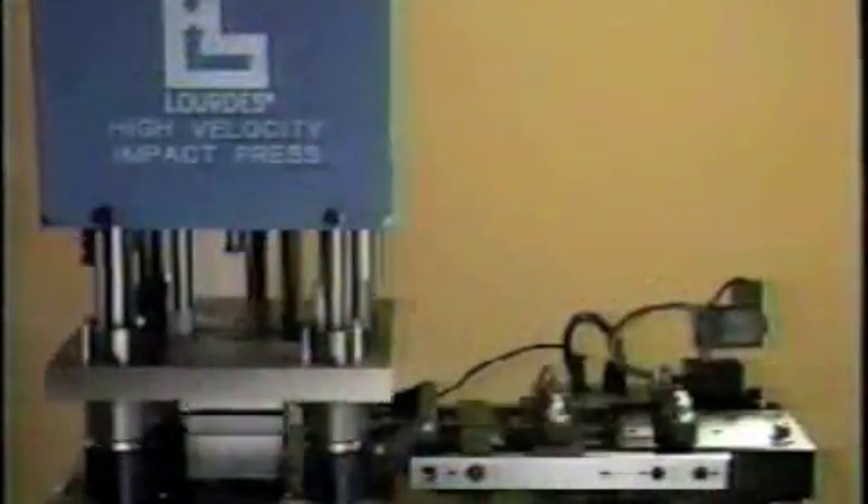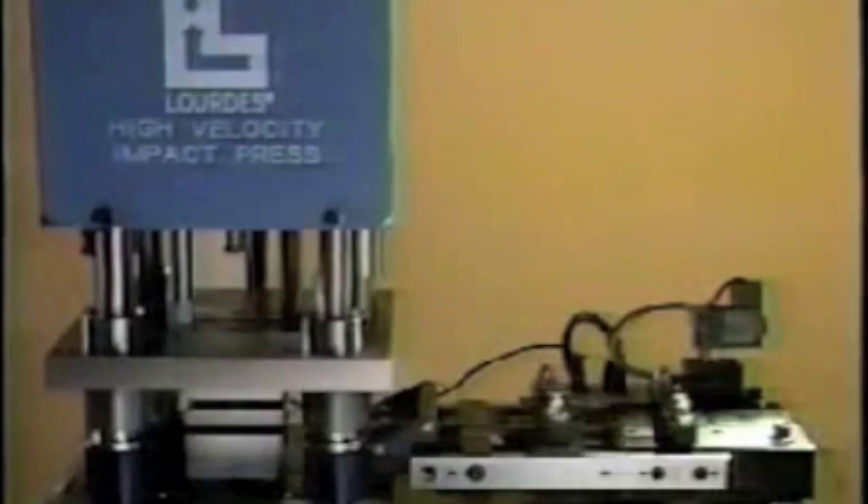The same principle applies to the punching and blanking of materials on the Lord's high velocity impact press. A stroke velocity of 15 feet per second minimizes compression of the material, no matter how elastic in nature, allowing burr-free, string-free, clean-edged punching that eliminates many secondary operations like deburring.